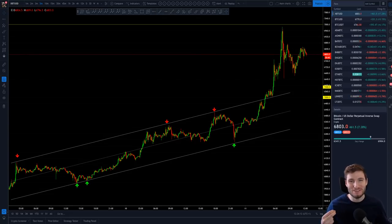Hello everybody, hope you're doing very well and welcome to another Bitcoin technical analysis. What a day we have today — Bitcoin finally reaching $7,000. What a crazy few weeks it has been, honestly, trading Bitcoin here.